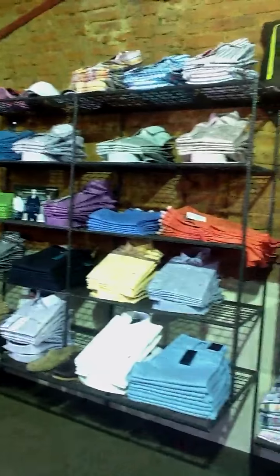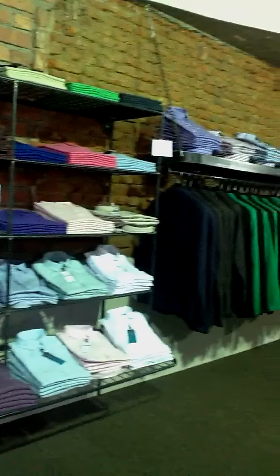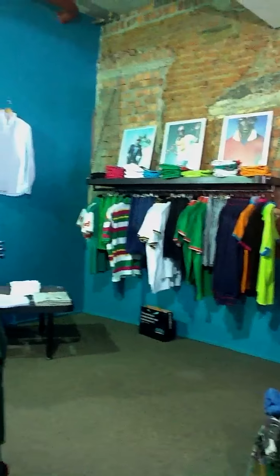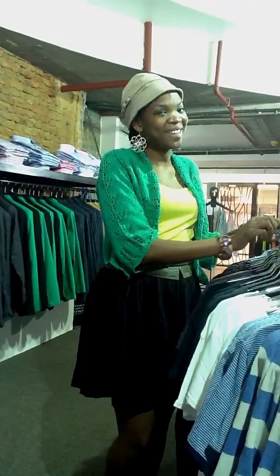Definitely. And then we've got a selection of shirts and jackets and big selections. So come to the Cape Quarter and buy your Scotch and Soda. Thank you, Makeda. Thank you.